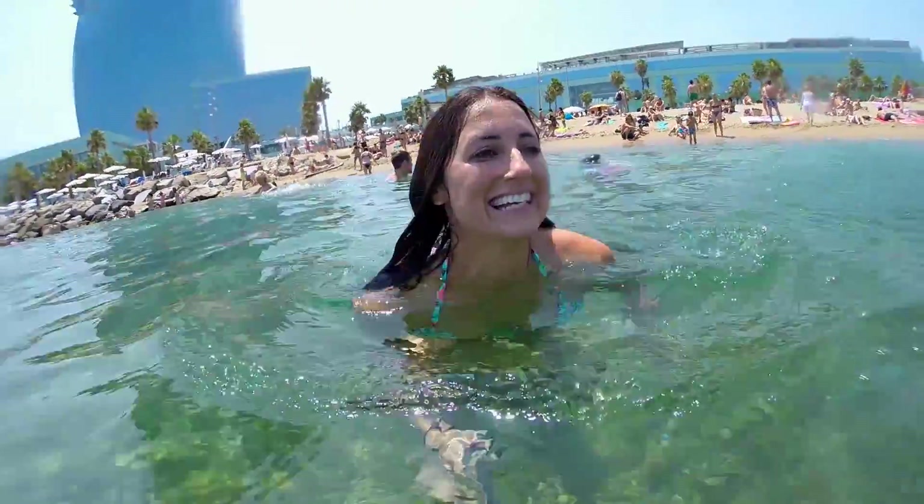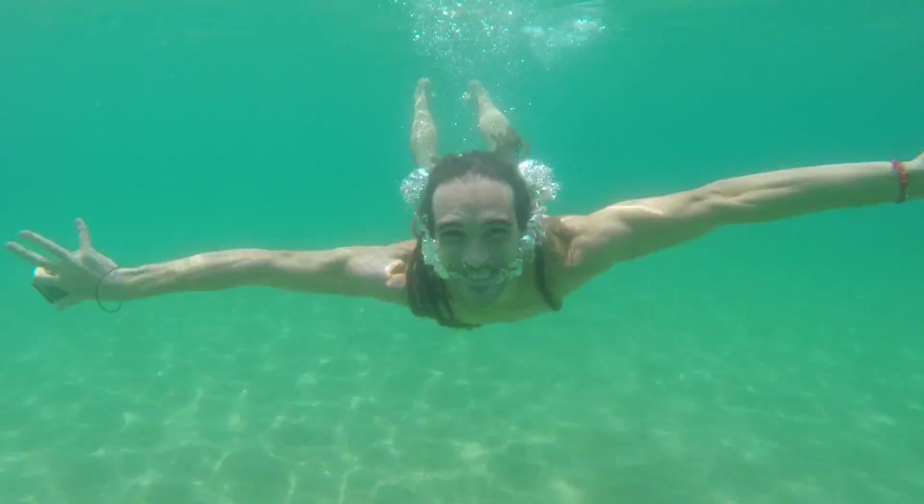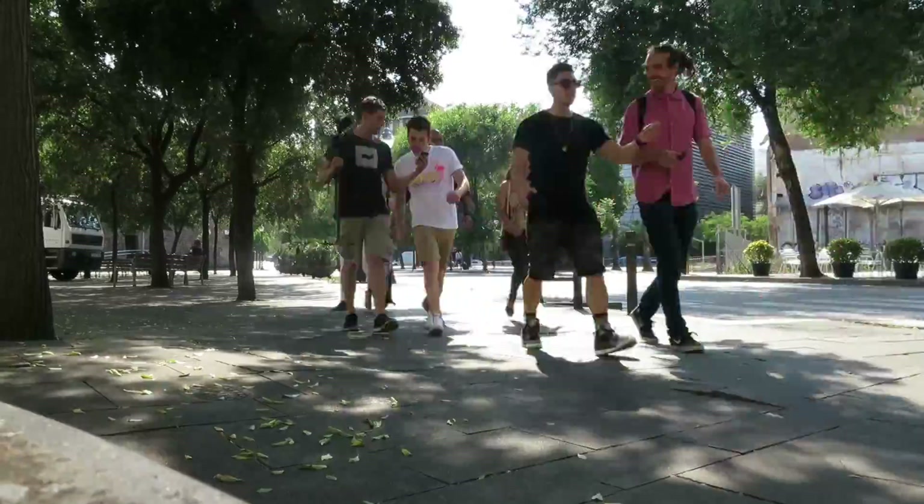We decided to go for a dip in the Mediterranean. We just got off the bus and we're on our way to go see some flamenco dancers.